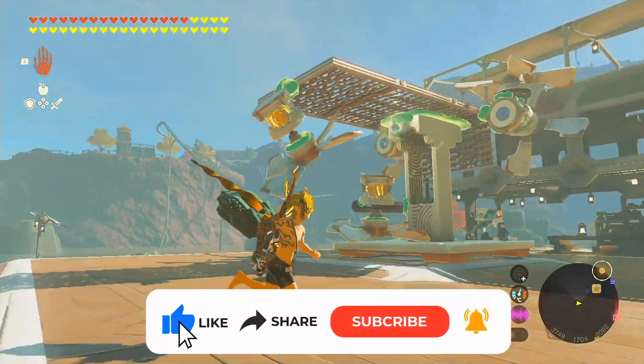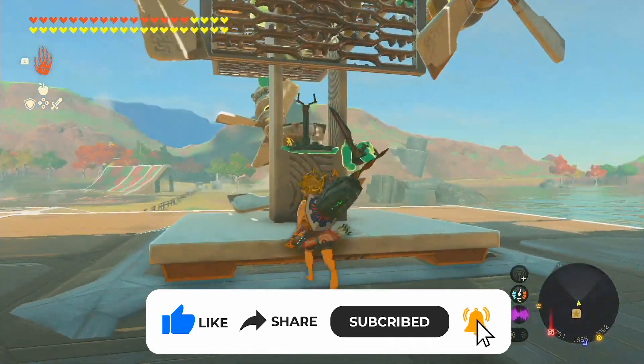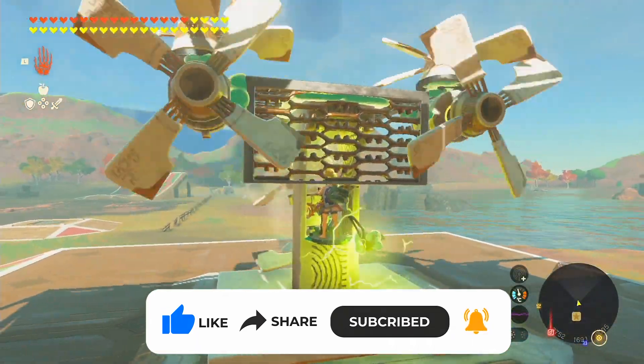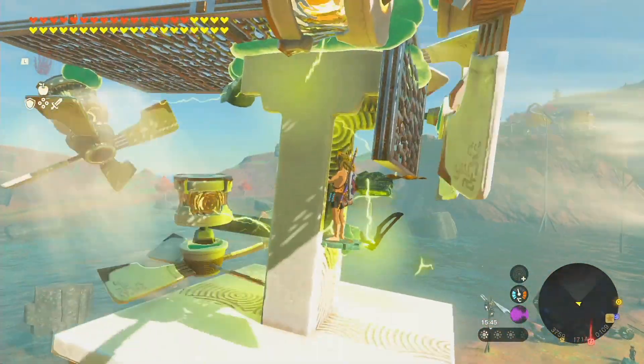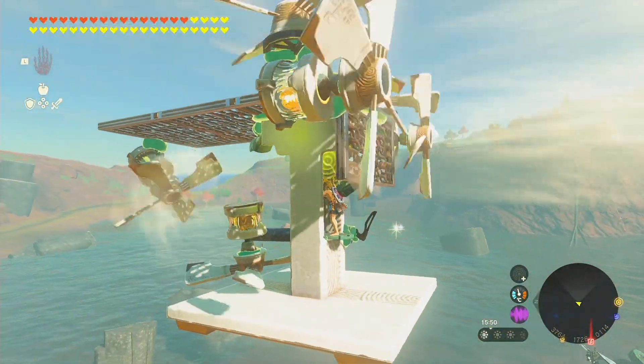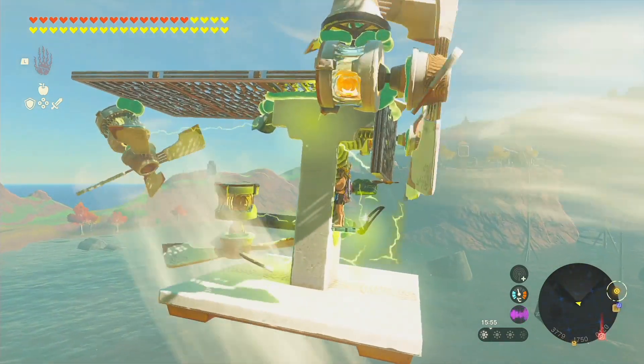What's up everyone, welcome back. We've got some super exciting news for all you creative minds out there in the realm of Hyrule. A bunch of passionate players who are absolutely obsessed with crafting new things in Zelda Tears of the Kingdom have formed an epic group known as Zonai Engineering, Logistics and Development Association, or simply Zelda for short.